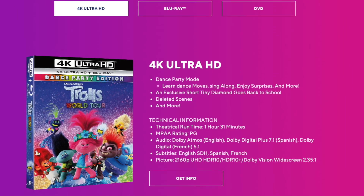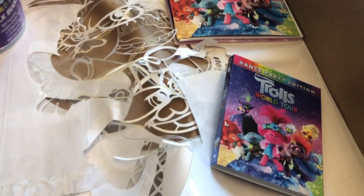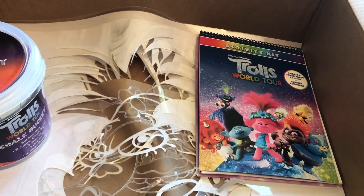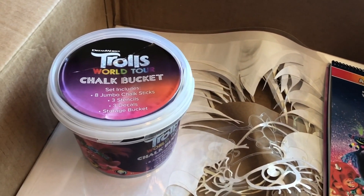To celebrate the release of the movie on 4K, Blu-ray, and DVD, DreamWorks Animation sent us a Trolls themed summer fun kit, and it's got chalk and giant sidewalk stencils.